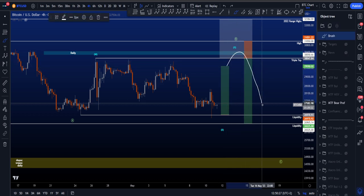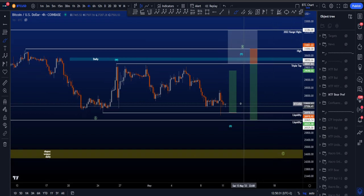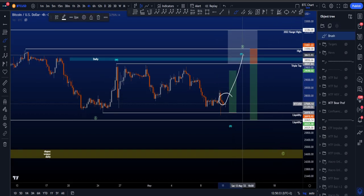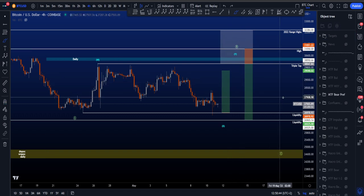That sets up for then maybe a potential move to the downside for a wave C. We have to wait and see how price moves to the upside to get a clearer idea if this is going to be the target, or if we are going to move higher into the white target box — which also has other counts, but that goes too deep for this video.